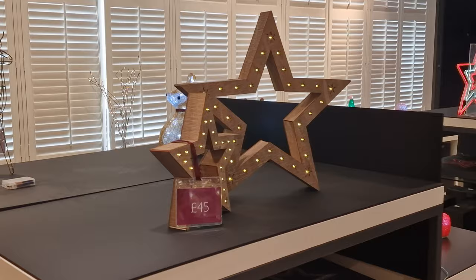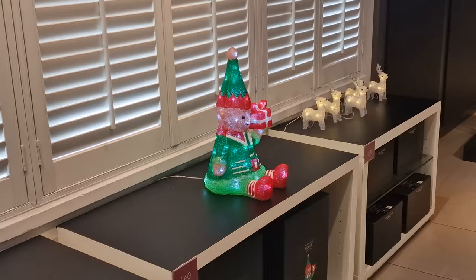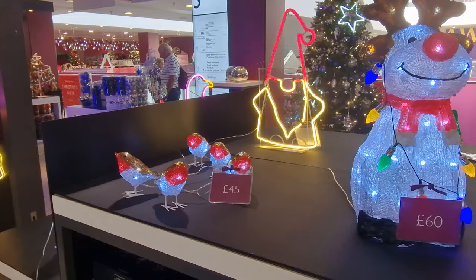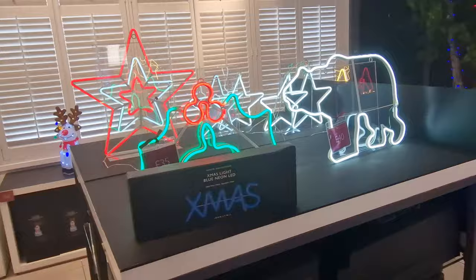Here we've got some more Christmas light-up bits — light-up stars. You've also got a fox. I'm not quite sure what it is about a fox for Christmas, but if a fox doesn't take your fancy, how about a reindeer with some Christmas lights around it? You've got all sorts of decorations to put outside your house. We're going to be going around London to catch all of the Christmas decorations in the different areas, so make sure you're subscribed so you don't miss out.